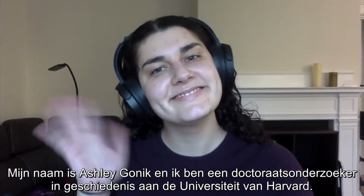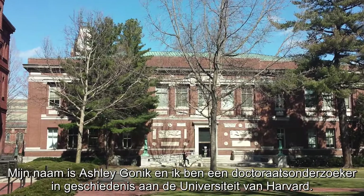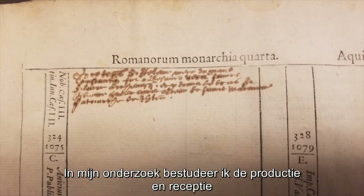My name is Ashley Gonick, and I am a PhD student in history at Harvard University. In my dissertation, I study the production and reception of printed tables in early modern Europe.